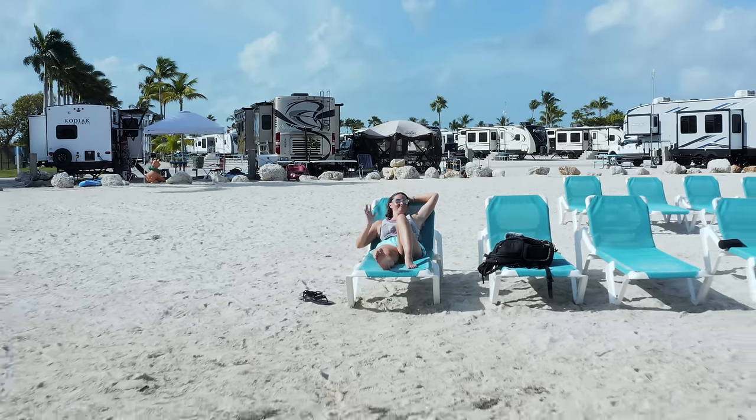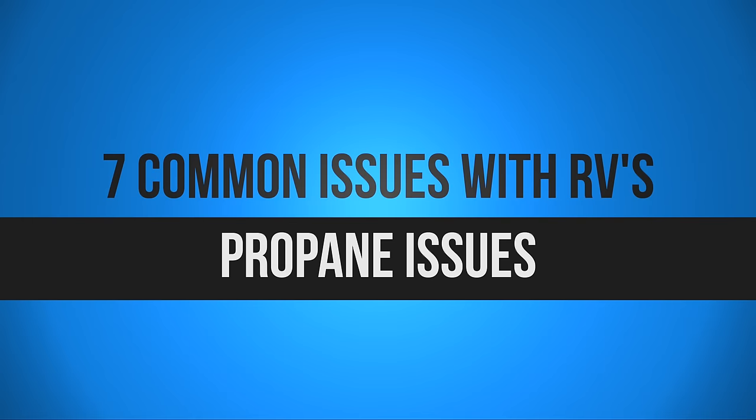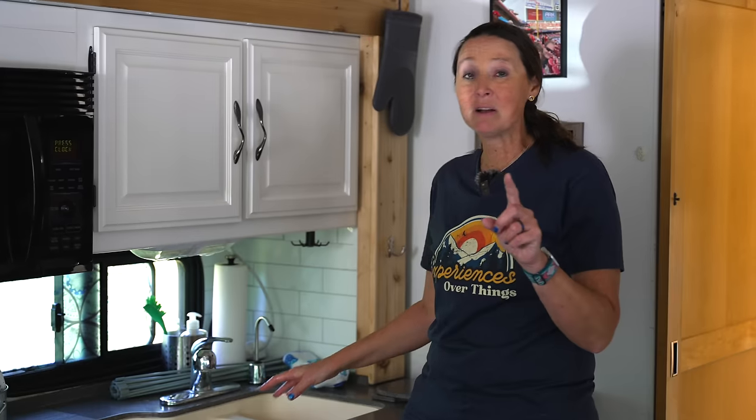This is going to be a video you might want to bookmark and come back to later, to have in that resource library as you're out on the road or even on a weekend camping trip. Chances are these problems you might be able to fix yourself and save a ton of money without having to call an RV tech. So let's jump into number one.